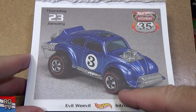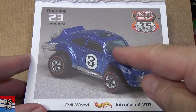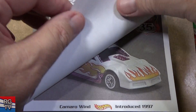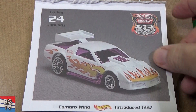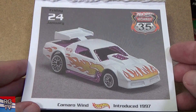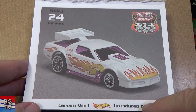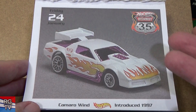Evil Weevil — early red line, introduced in 1971. My daughter likes slug bugs, so she has at least one color — I think I bought her a green one because green's her favorite color. Camaro Wind, introduced in 1997.